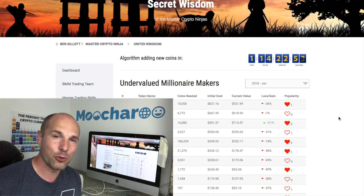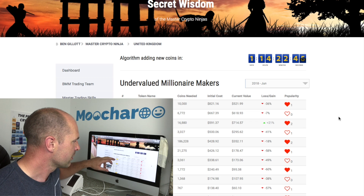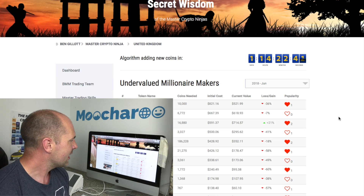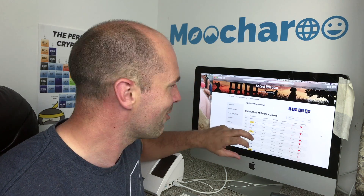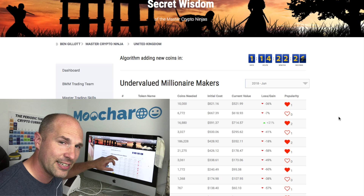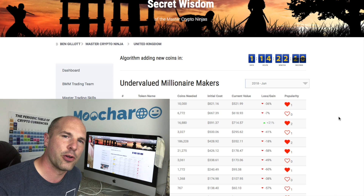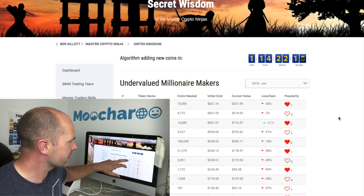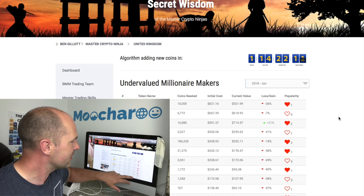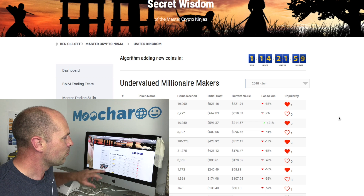Every single week we add three new coins to the list, and I get asked all the time in emails what the new coins are. So what we've done is added some yellow little flags under 'Token Name' to show which are the new ones for the week. Under 'Initial Cost' that is the day we added the coin — how much it would have cost you to buy those coins needed to reach that potential million dollars. Then 'Current' shows what the price is today, and then the 'Difference' — loss or gain.